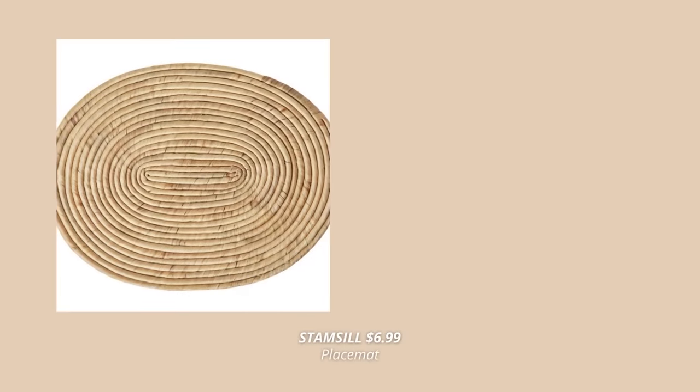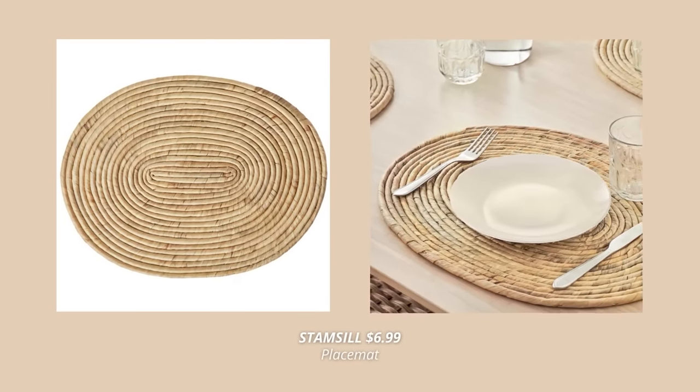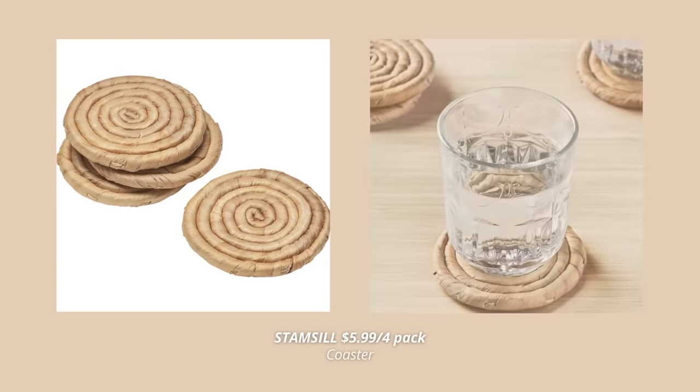This oval placemat is another new product at IKEA. It's hand-woven — such a unique handcraft that spreads a calm feeling and protects the table at the same time. Also these matching coasters that come for $5.99 for a pack of four.